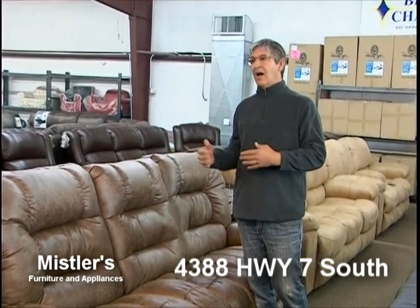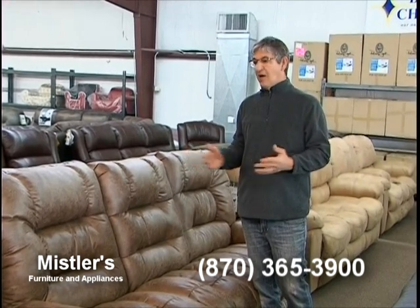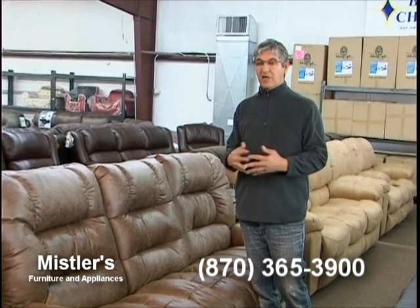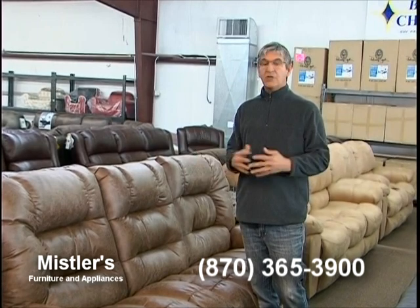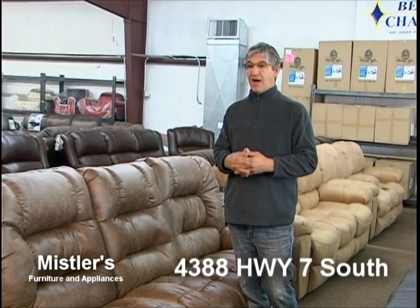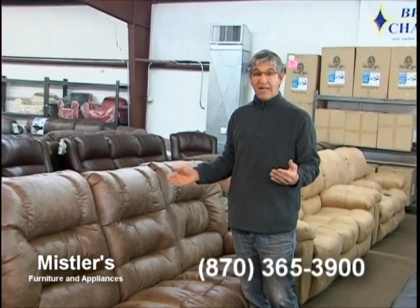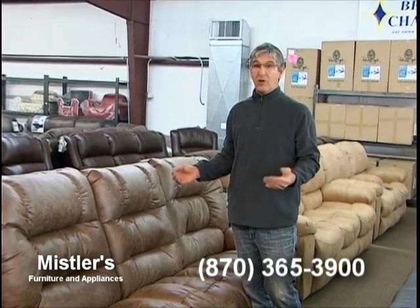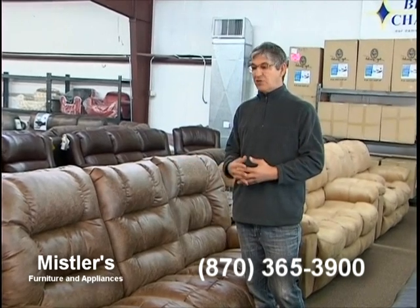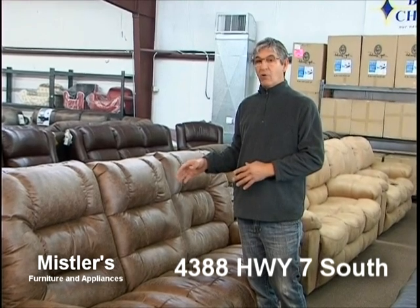We don't do really cheap low-end stuff — we would rather sell you something good and not make much money on it. There's a new furniture store going to show up at the mall — I believe it's Sofa City — and that's fine. They sell Best Chair too, so you'll be able to see how much money we've actually been saving you on Best Chair. Best Chair is a great product made in Indiana — real boards, no particle board, no cardboard, comes in about 800 colors of fabric.